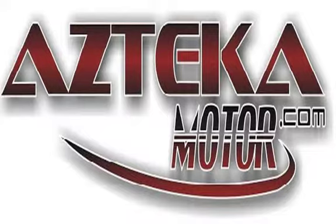You can spend the rest of your day cruising around in your new ride. Only at Azteca Motor — remember the name, Azteca Motor, home of the no credit check.